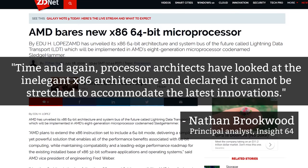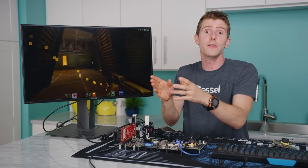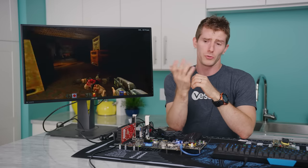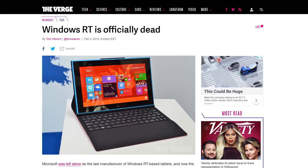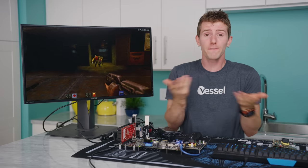Why is everyone still on x86? Well, software support is a big part, since porting Windows and all of its programs to a new architecture has proven — we could use a word like inconvenient. I mean, look at Windows RT on ARM — total flop. On top of that, creating a good architecture in the first place is freaking hard.